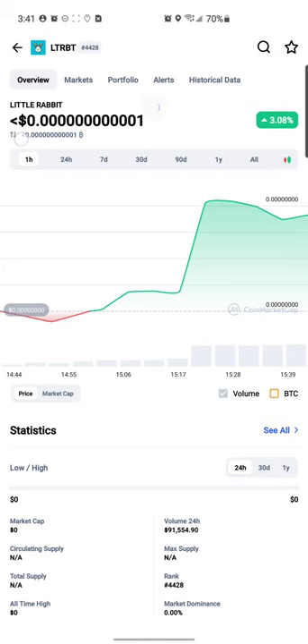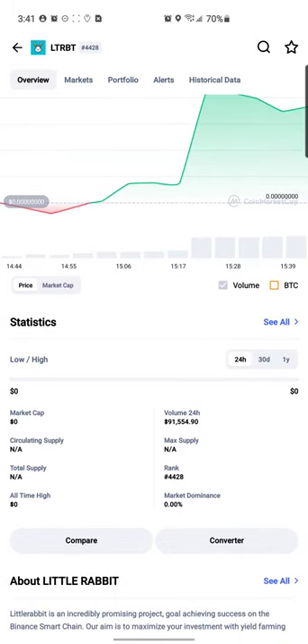This token is extra cheap. When you see that less-than sign on CoinMarketCap, it's showing that the price is less than whatever is displayed. CoinMarketCap doesn't usually show when there are like 13 or 14 zeros before the first number, so we're going to have to look at PooCoin to see the exact price for each token.